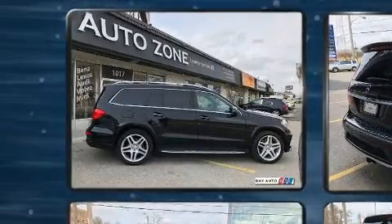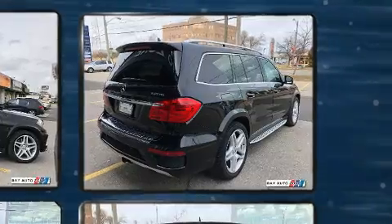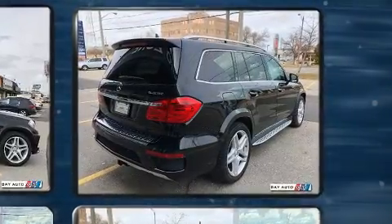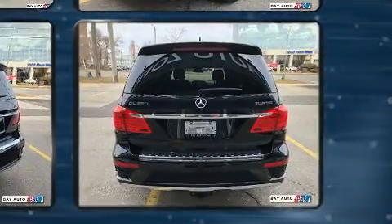Mercedes-Benz prioritized fit and finish, as evidenced by front and rear reading lights, power front seats, automatic dimming door mirrors, a power lift gate, remote keyless entry, and much more.